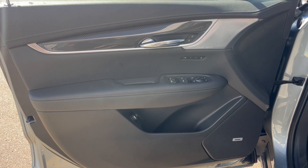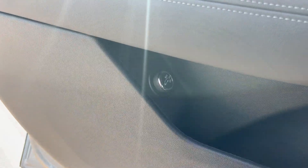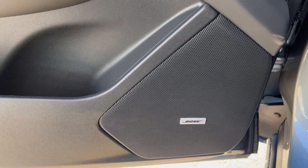Taking a look at the interior, here's our door. We have Bose speakers, powered windows and mirrors, liftgate controls, and the main Bose speaker.